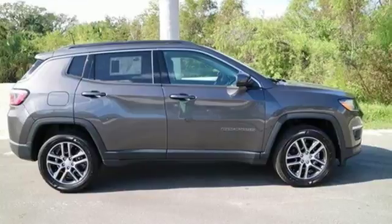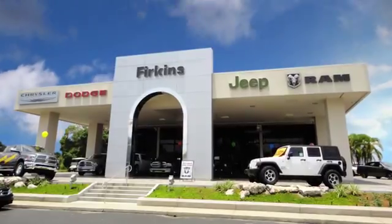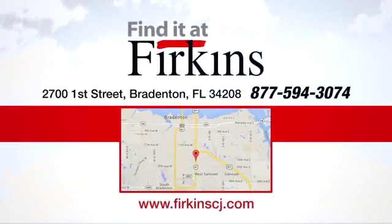Come and test drive it today. Find it at Perkins — come see us today. We're located between the Red Barn Flea Market and the DeSoto Mall on 1st Street.